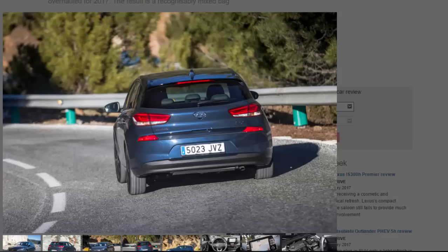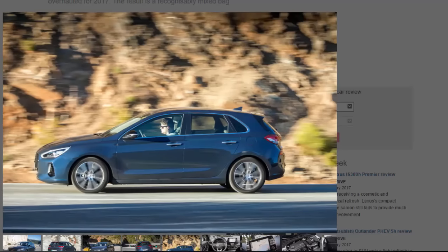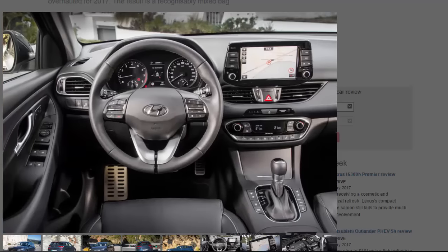Hyundai wants the i30 to look better, citing design as one of the primary reasons buyers chose the previous model. Increased dynamism is also high on the agenda — the last i30 was worthy enough but largely forgettable to drive. This time around, while it has retained the front McPherson struts and rear multi-link suspension, the firm claims to have opted for more performance-oriented dampers and quickened up the steering by around ten percent. There's also an all-new engine: a 138bhp 1.4-litre turbocharged petrol four-cylinder to replace the outdated gamma unit.